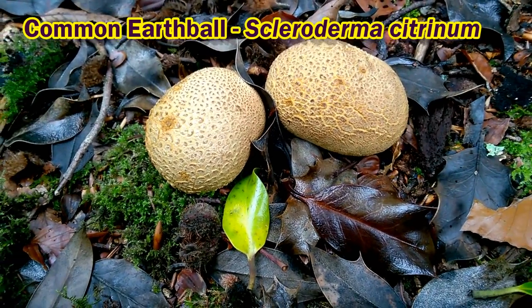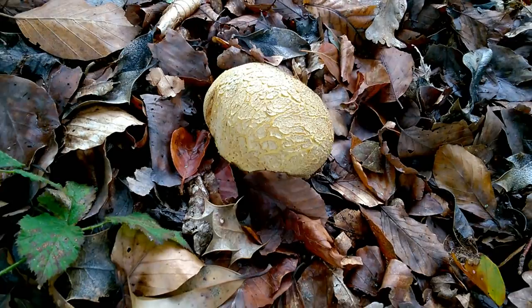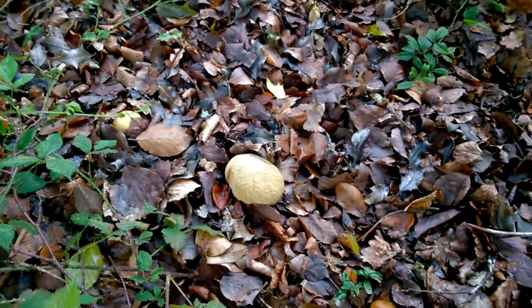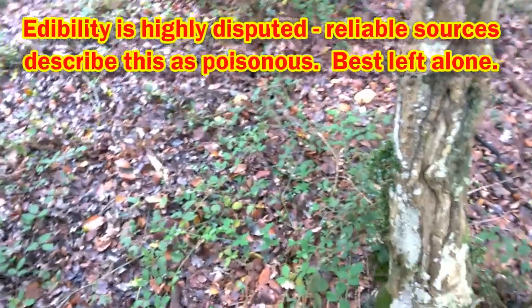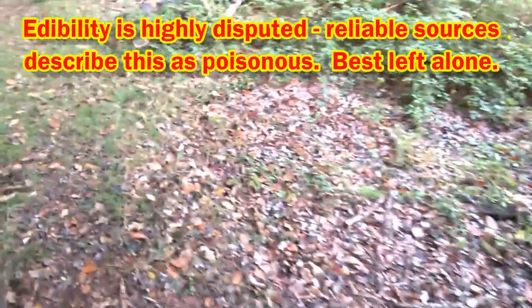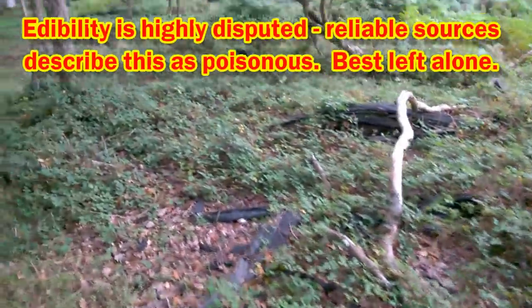Well, supposedly edible as a flavouring in their very young state, but I don't think we'll bother. If we were to pick it and cut it in half, we'd find inside it's sort of violet-black in colour. I'm told this fungus can be ground up and made into mushroom flavouring. But I have a feeling I read elsewhere that it's mildly toxic, so I think we'll just leave that alone.